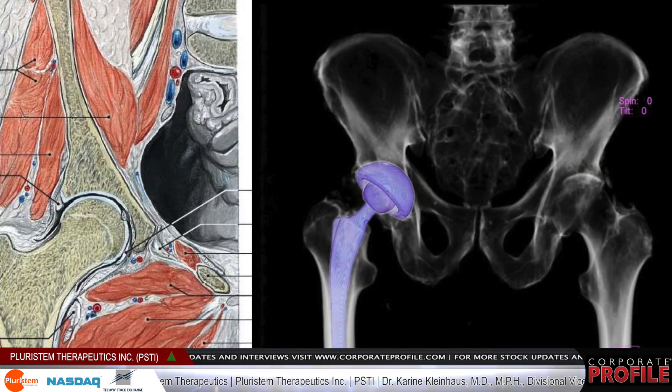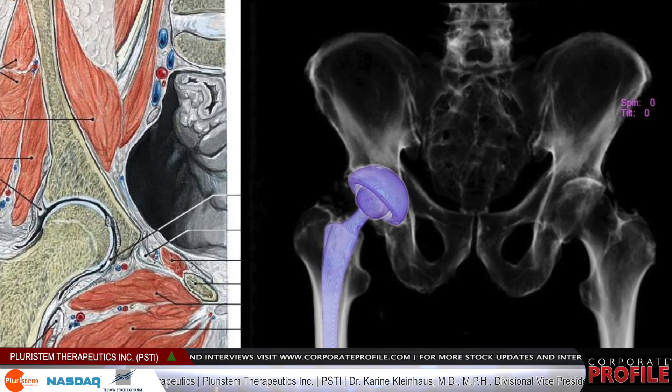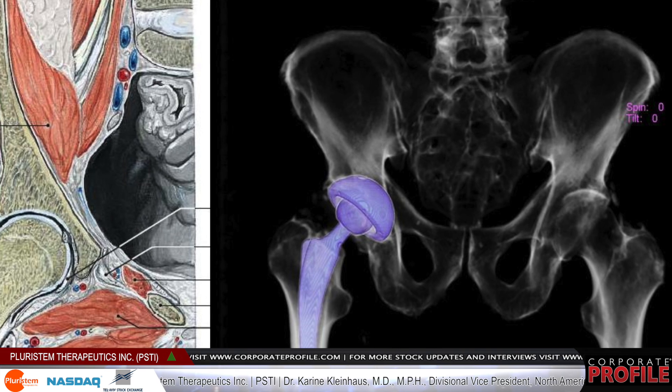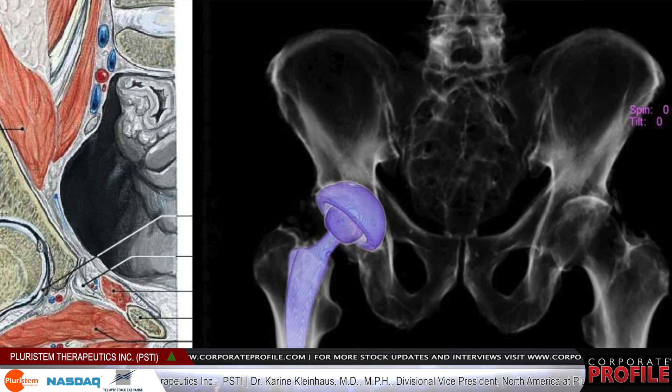The second clinical space we're active in is the orthopedic space. We completed a very positive Phase 2 trial and announced the top-line data in January 2014. In this trial, we looked at muscle injury after total hip replacement surgery.